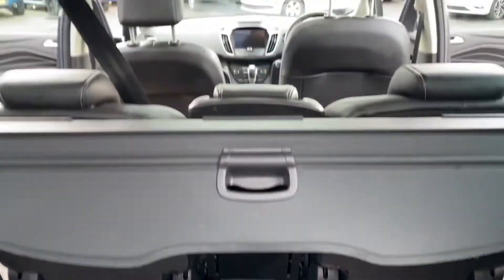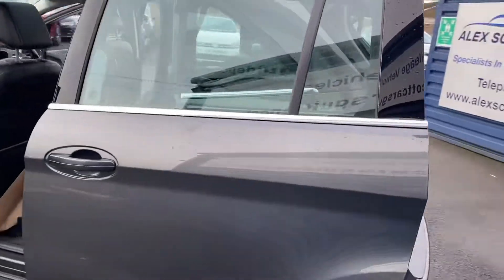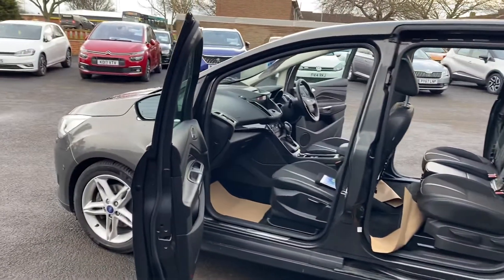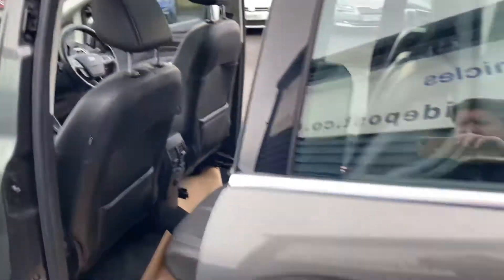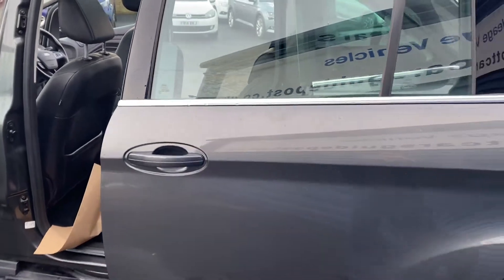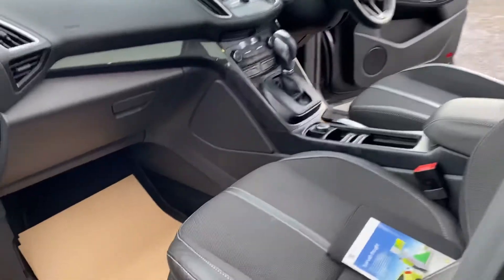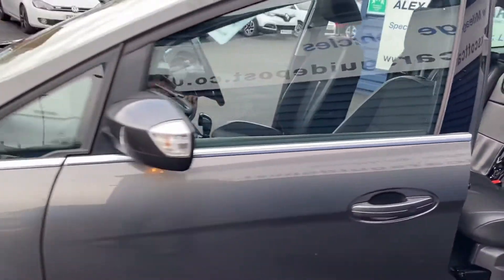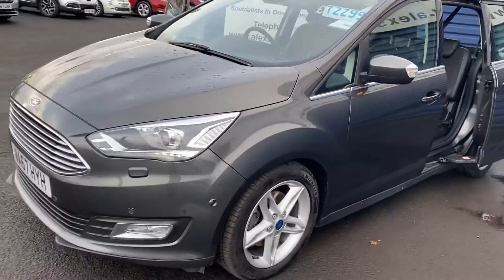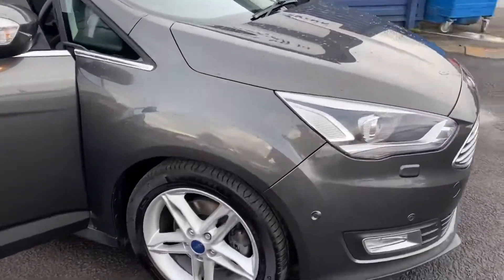Two seats in the back there. It looks very nice. As you can see, it's in fantastic condition, the car.